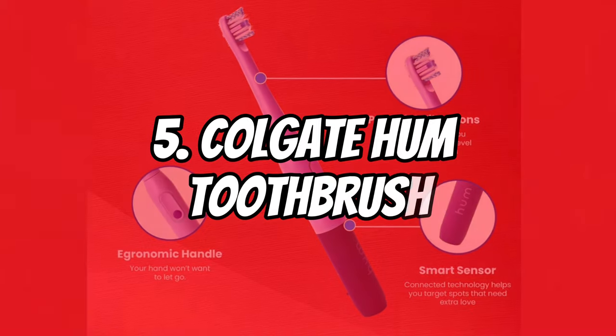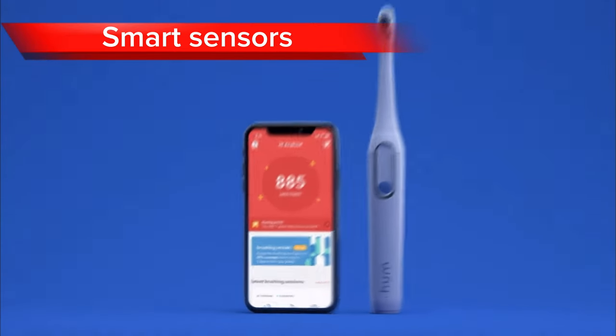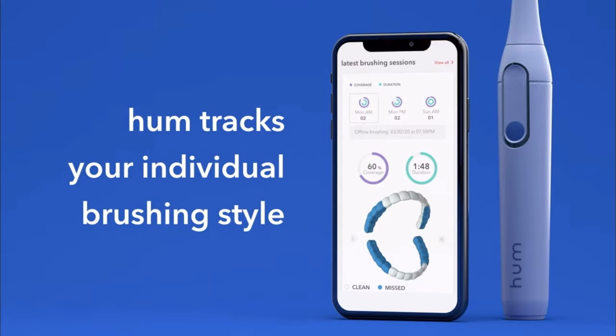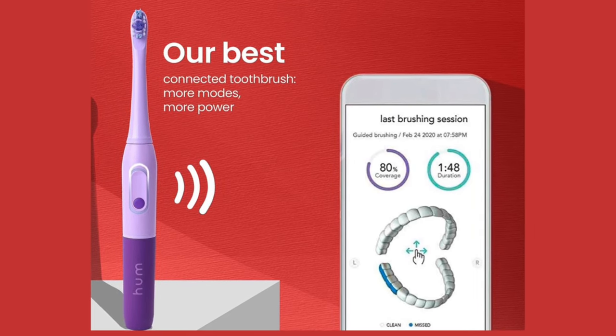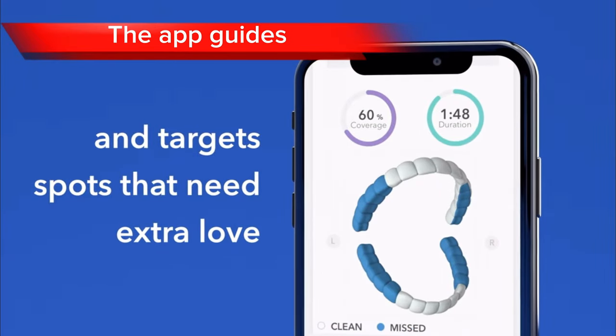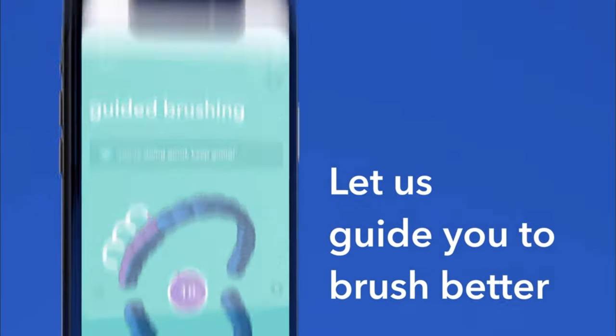Coming in at number 5, we have the Colgate Hum toothbrush. Equipped with smart sensors, the Colgate Hum tracks the frequency, duration, and coverage of your brushing, sending data to the Colgate app for real-time feedback and personalized coaching. The app guides you through proper brushing techniques, ensuring you reach every corner of your mouth for a thorough clean.